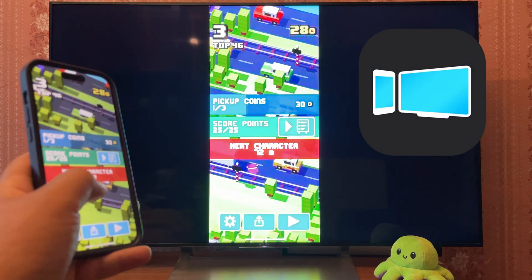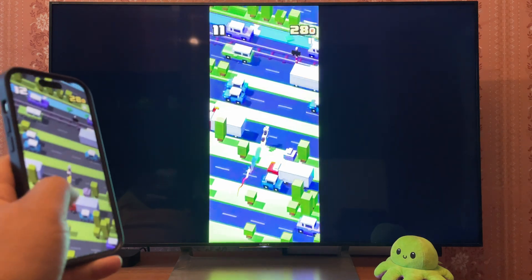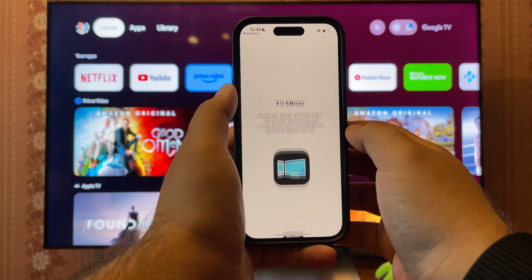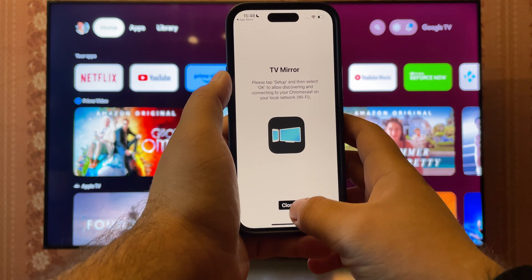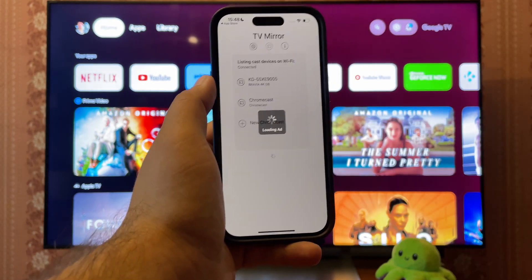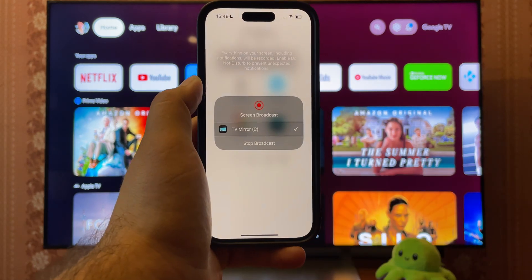TV Mirror App is another potential method of sharing iPhone screen to a TV. While the free version is not very pleasant, it's still usable. First, launch the app and grant the requested permissions. Then select the receiving Chromecast. Skip the ads, press TV Mirror, and finally use the pop-up to start broadcasting.